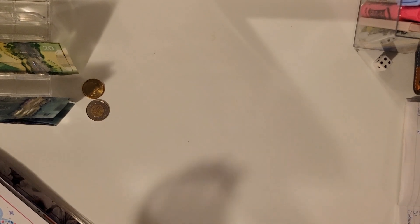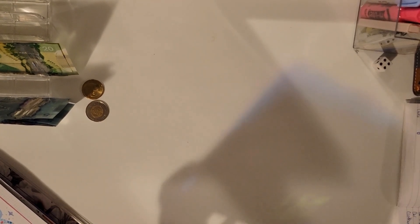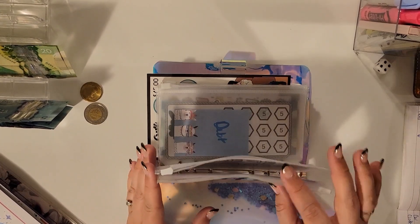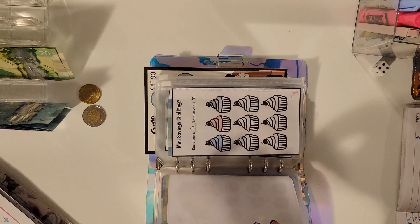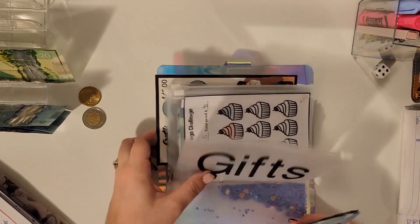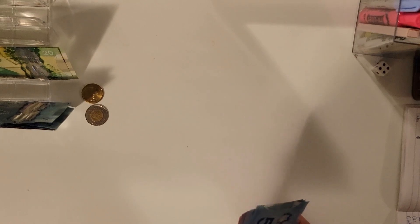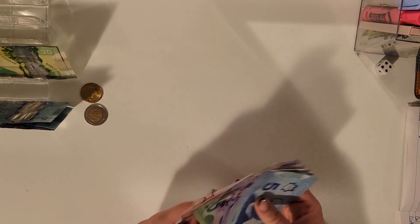Now let's go into savings challenges. I do want to start with gifts, just because we're going to finish off the one by Cyndicat Budgets and then start a new one.